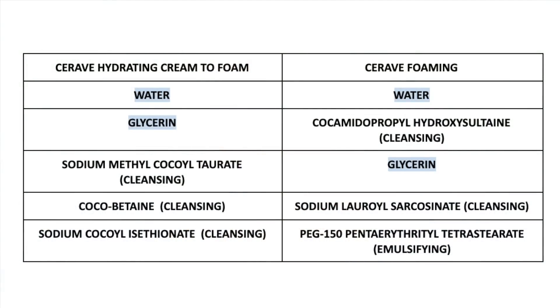I'll also show you guys right here what the top five ingredients look like for the foaming facial cleanser compared to this new cleanser in case you're curious.